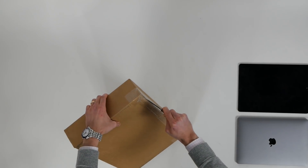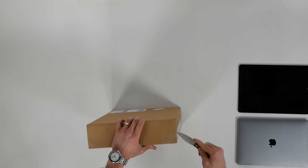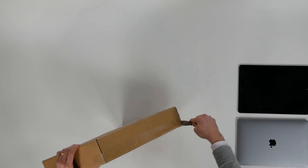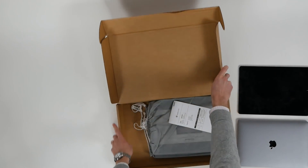As we jump in, make sure you subscribe to learn about the best menswear on the internet. This is definitely in that fashion lifestyle category, but typically I cover the best brands on the internet. Give a thumbs up for gorgeous leather work on your modern technology, and let me know down in the comments if you're a 12 South fan. I have a lot of 12 South stuff in my house. Let's jump into the unboxings.